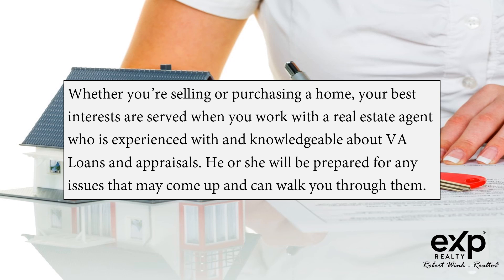Whether you're selling or purchasing a home, your best interests are served when you work with a real estate agent who is experienced with and knowledgeable about VA loans and appraisals. He or she will be prepared for any issues that may come up and can walk you through them.